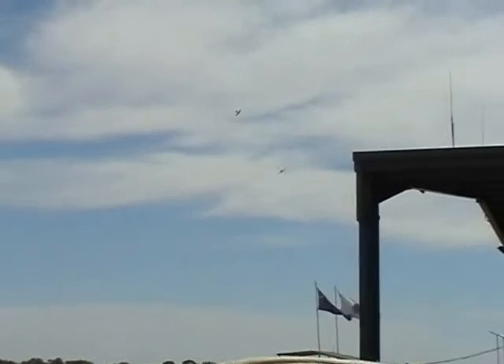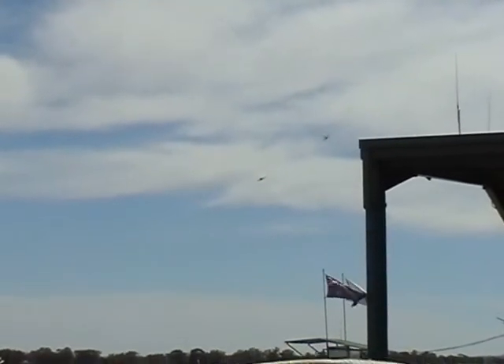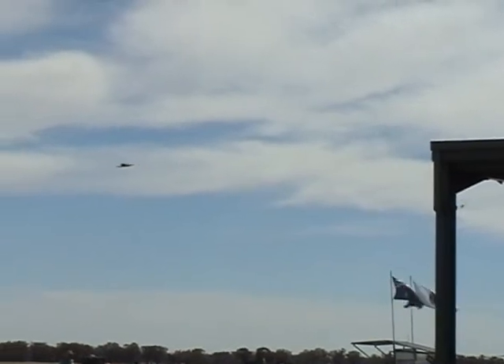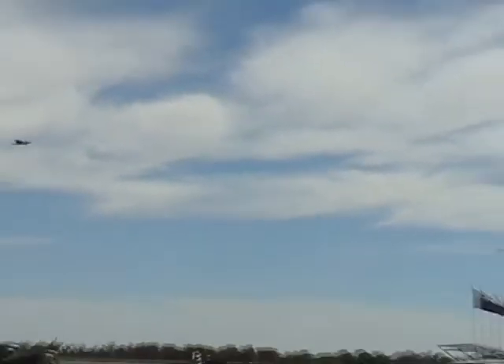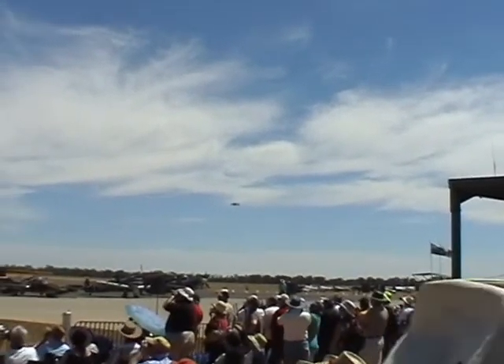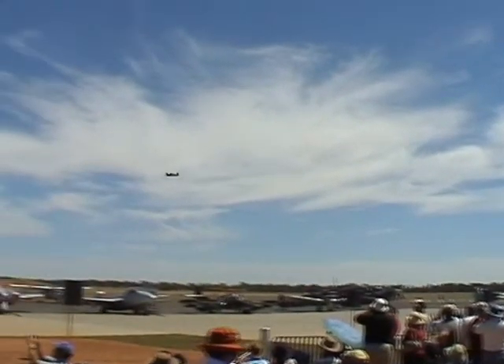This was the only indigenously designed, mass-produced fighter in Australia that ever went into operational service. The New Zealand Air Force provided all the bombing for the Australian Army on Bougainville.